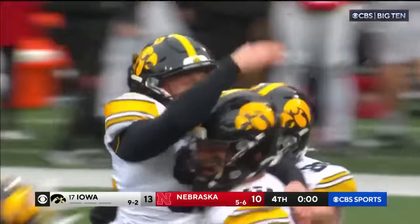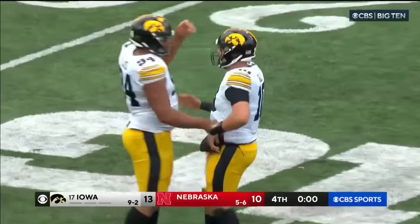And Iowa has won. Time has expired. Iowa wins.